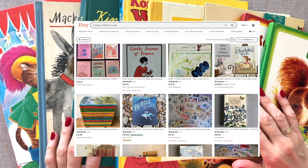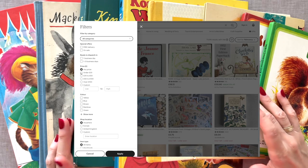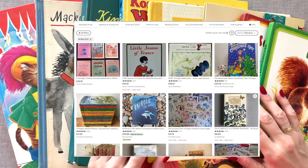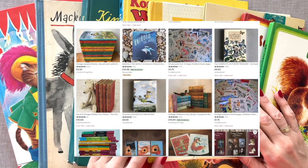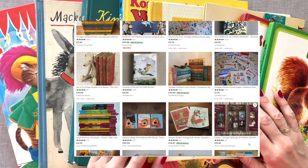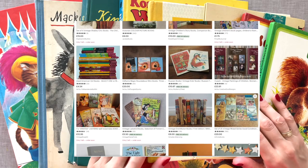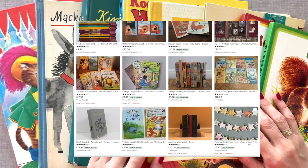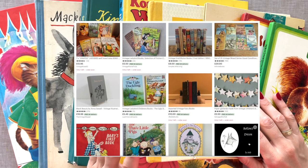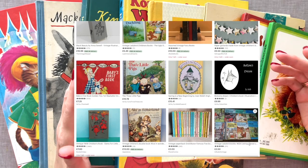Another option is Etsy. I put 'vintage children's books' in the search field and applied the filter for under $20, and here are the kinds of books you can purchase there. If you'd like to share any other online shops selling affordable vintage children's books, please leave a comment below for other viewers to explore. We have such an amazing junk journal community, so let's help each other out.